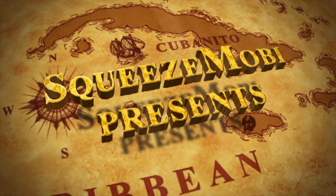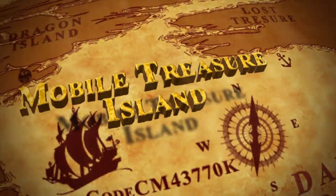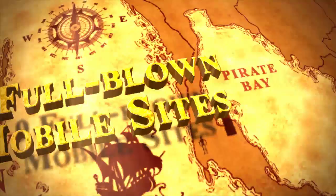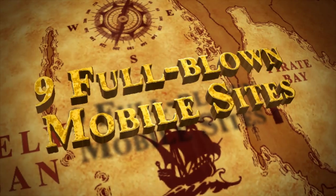Hi, Neil B here from Squeeze Mobi, and on behalf of the whole team I'd just like to thank you for taking the time to check out Mobile Treasure Island, our first product release of 2013.